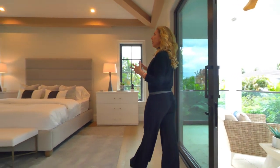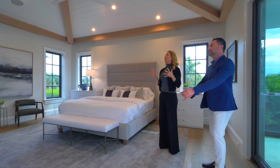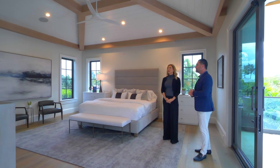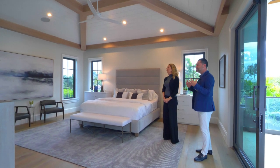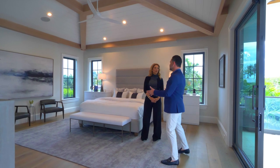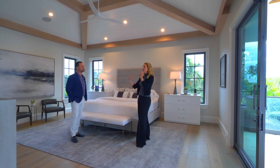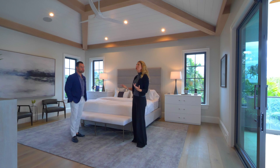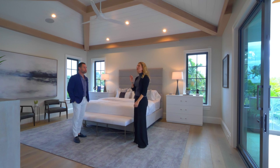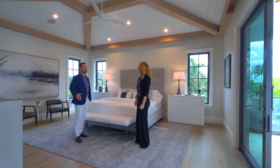We're continuing the theme in the master suite with the shiplap, but there's an added element here — the box beams and volume. You have this great vaulted ceiling in the master bedroom, which makes it light and airy. Even on a somewhat cloudy South Florida day, it still feels very airy. On the second floor we have certain height restrictions in Boca Raton, but you've accomplished super high ceilings. The drapery pockets and motorized shades are all part of the full home automation system.